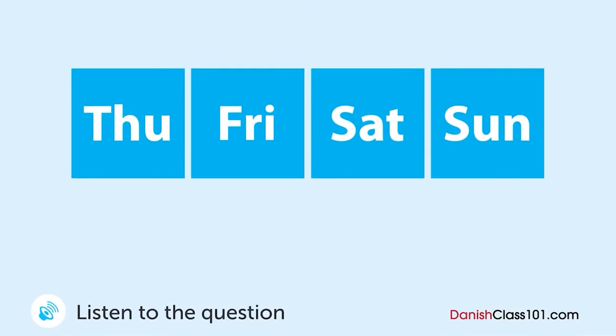En mand og en kone er ved at shoppe på nettet. Hvornår vil støvsugeren blive leveret? Hvad synes du om denne støvsuger? Jeg synes, den ser pæn ud. Vil du bestille den? Ja, det vil jeg. Det tager 3-4 dage for at få den leveret. Vi burde specificere datoen. Hvad med på lørdag? Vi skal spille tennis tidligt lørdag morgen. Det er rigtigt. Så er søndag bedre. Okay, det skriver jeg. Glem nu ikke at komme tidligt hjem fredag, fordi vi skal tidligt afsted på lørdag. Ja, ja.